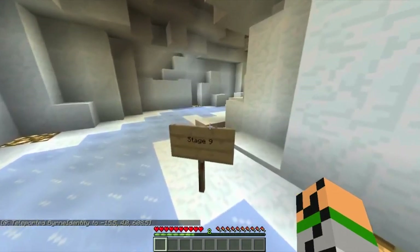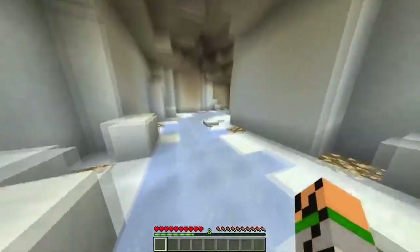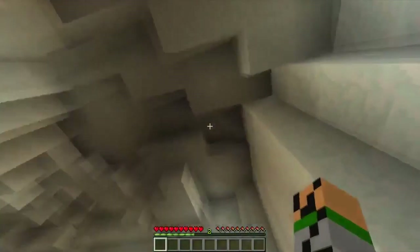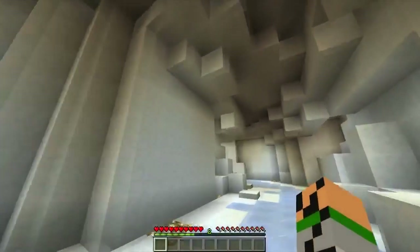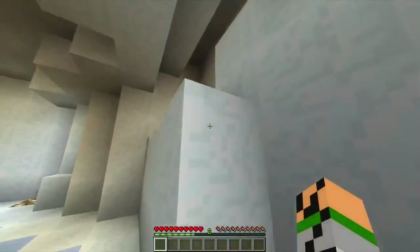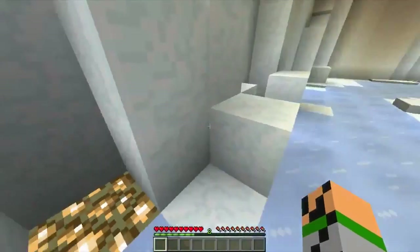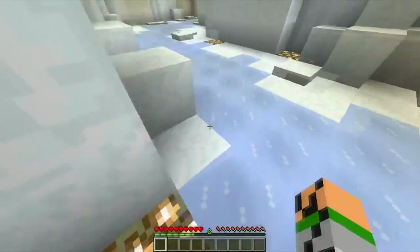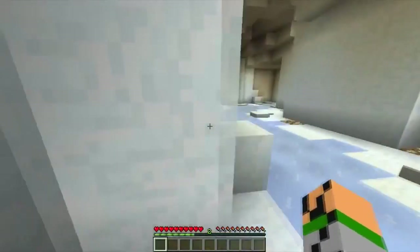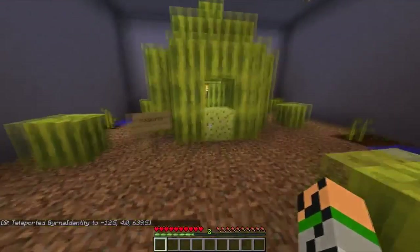Stage nine, Iceland! Pretty neat, it's quite cool. I'm gonna jump at the edge — not like that. Oh my gosh, nice! Okay, well easy.